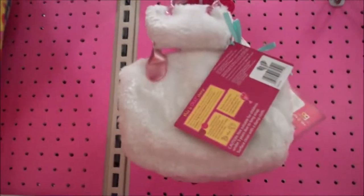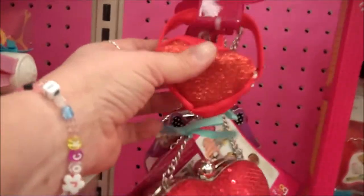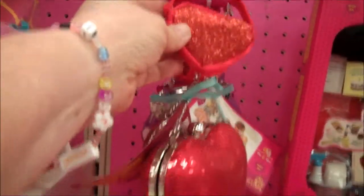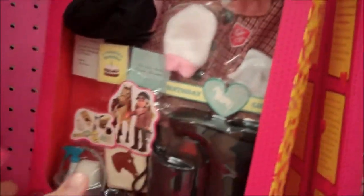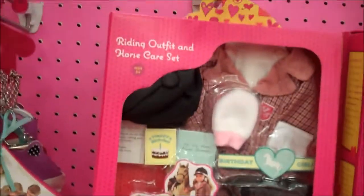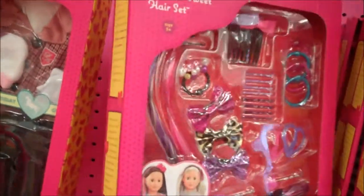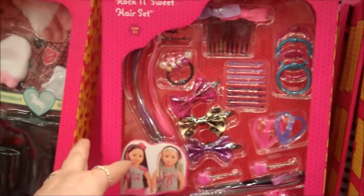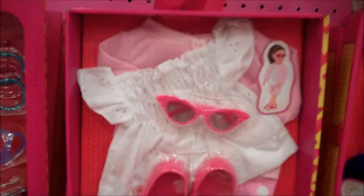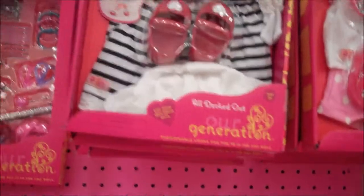And then they've got some sets for the girls and the dolls, which are neat. But they don't have the clothing line, just the purses — the little dolls' purses and the child's doll purses. They have a riding outfit and horse care set, which is really cute. Here's the rock and sweet hair set, which is really cute — it's got some of the colors for the hair like the American Girl has. And then they've got the retro outfits as well. Here's a tennis outfit and here's an all decked out outfit.